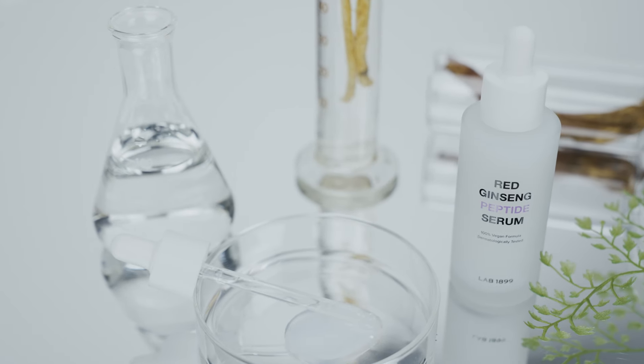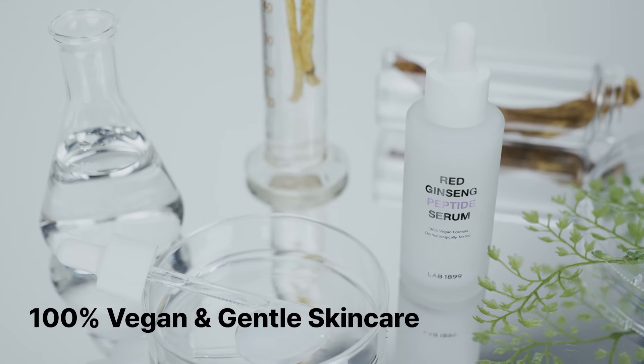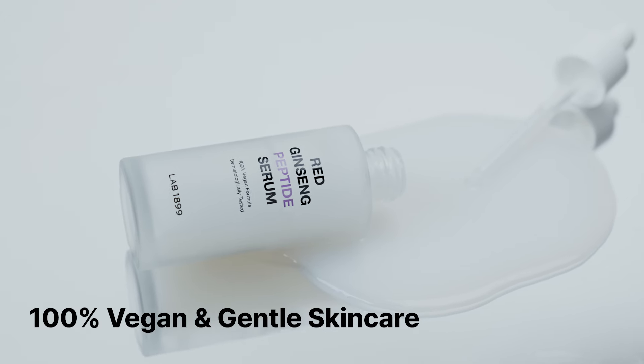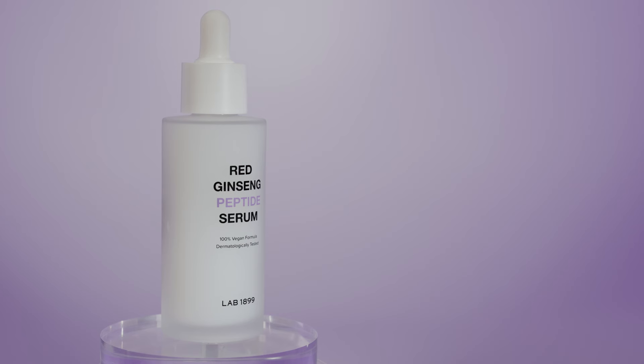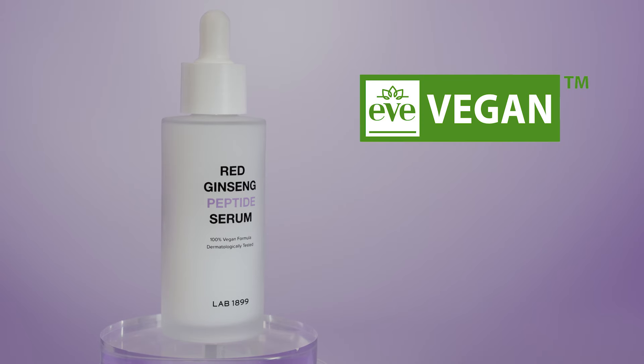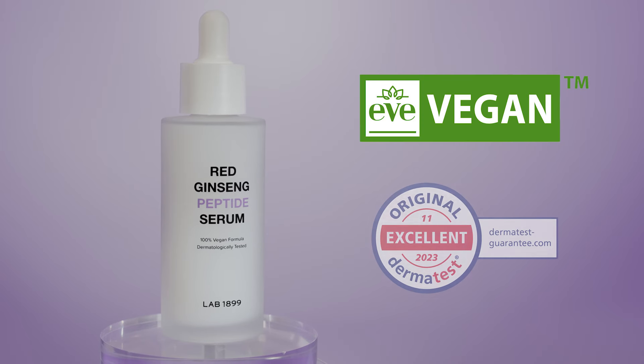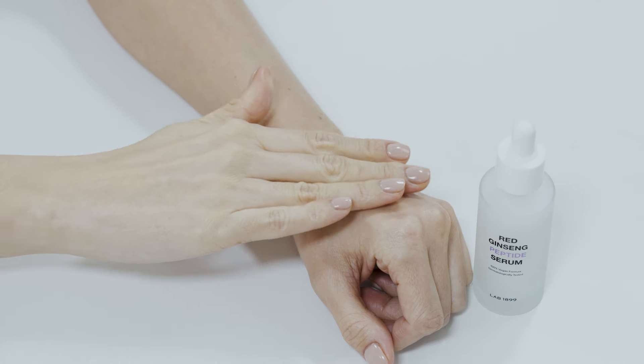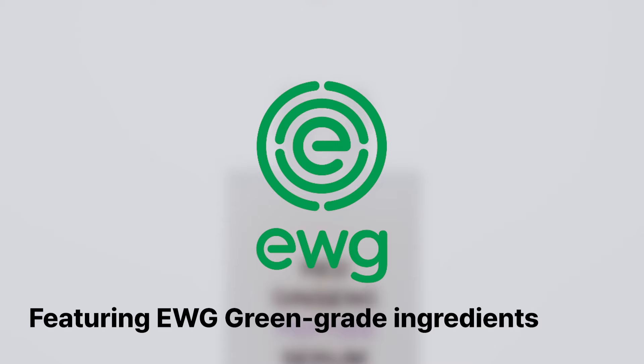Red ginseng peptide serum stands as a 100% vegan product, formulated with safe and gentle ingredients. Receiving France's Eve vegan certification and an excellent rating from Germany's Dermatest, the product is a testament to its quality. The serum is enriched with EWG green-grade ingredients, making it suitable for all skin types.